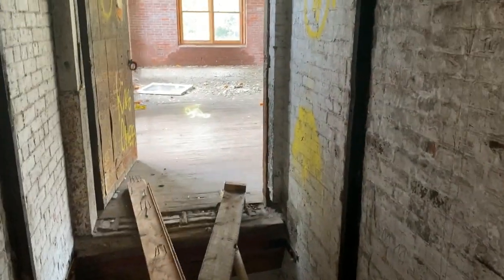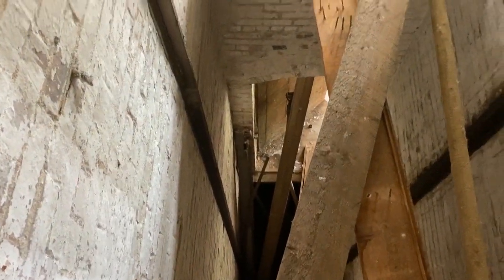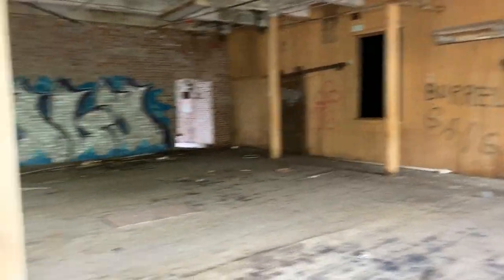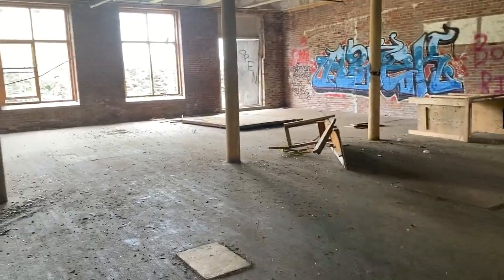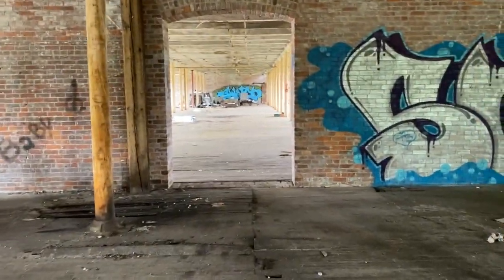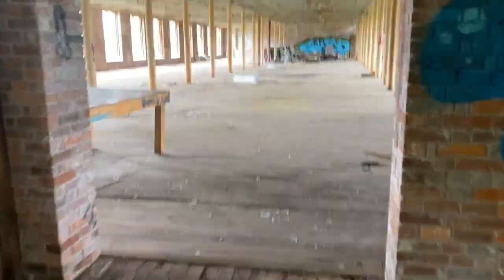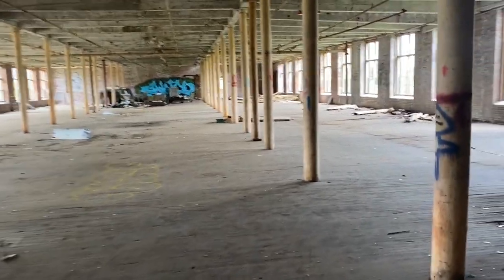This is the old elevator shaft. Yeah, that's what it looks like. I'm chicken — I ain't walking over that plank. Leave a comment below, call me whatever you want, I'm not walking on it. Now last time I got all the way up to the roof. Let's see if we can do that today.